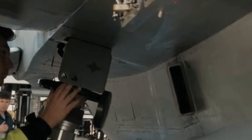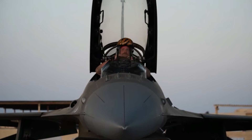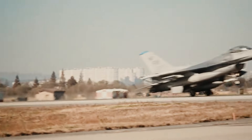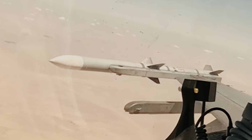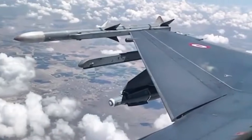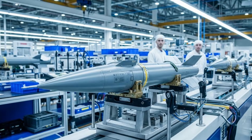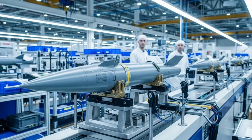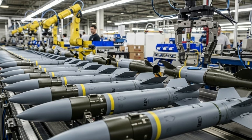Turkey has once again proven itself not only as a user, but also as a leading innovator in modern defense technology. The Turkish defense industry has captured global attention through the development of high-tech minibombs designed for modern warfare. These minibombs are tangible evidence of Turkey's progress in creating effective, flexible, and low-impact precision weapons, and are now a crucial element of modern airborne weapons systems.